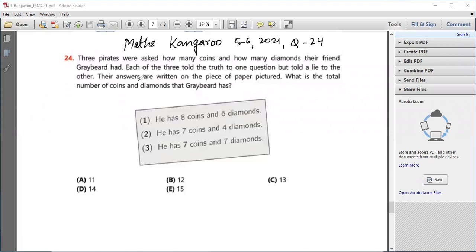Dear friends, today we will be solving Mads Kangaroo level 5 and 6 year 2021 question number 24. Let's read the question. Three pirates were asked how many coins and how many diamonds their friend Greybird had. Each of the three told the truth to one question but told a lie to the other. Their answers are written on the piece of paper picture. What is the total number of coins and diamonds that Greybird has?